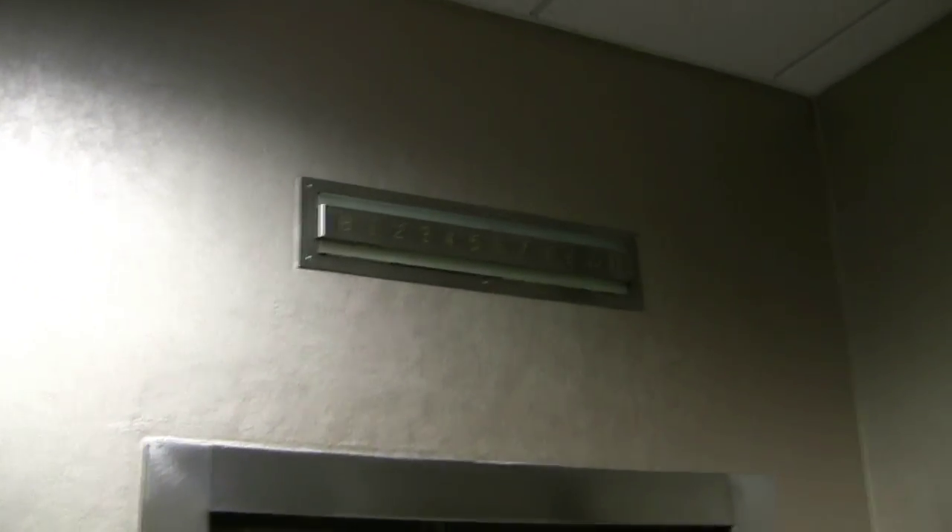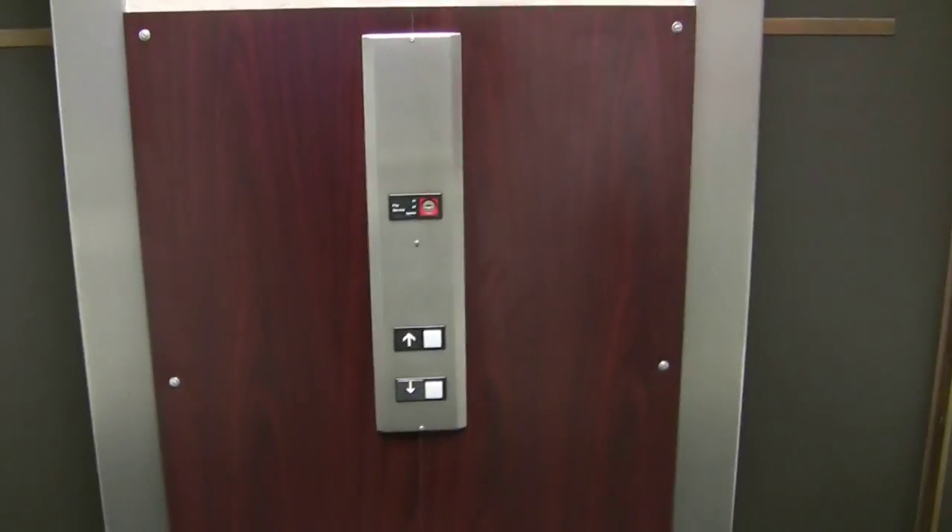But first, let's look at the indicators. They're original — they're original Otis. Modernized by Otis.